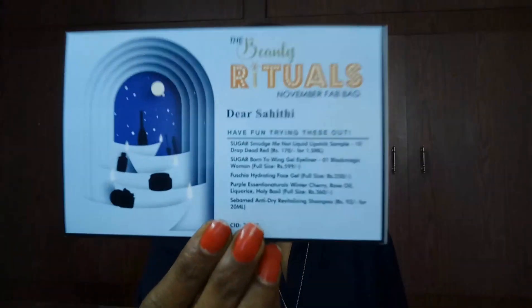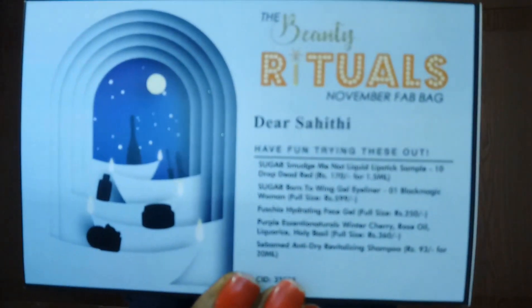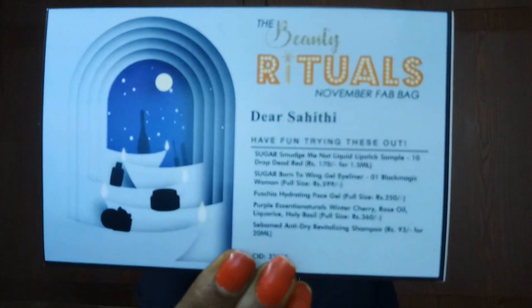You can carry it to outings. Let me unzip and show you what products are inside. But before that, let me show you the info card. This month's theme is 'Beauty Rituals' — November Fab Bag. This is how the card looks. The Beauty Rituals November Fab Bag contains a total of five products.